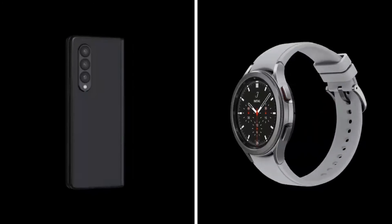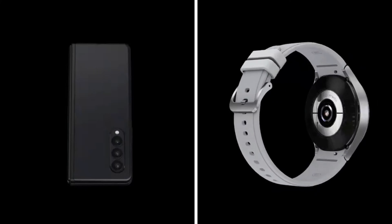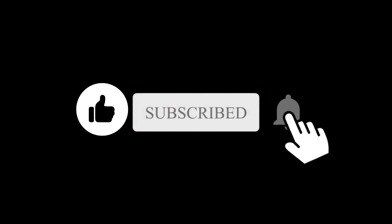Both the foldable devices and the Galaxy Watch 4 are expected to be unveiled at Samsung's Unpacked event in August. What do you think about this? Let me know in the comment section. Subscribe if you like, and I will see you in the next one.